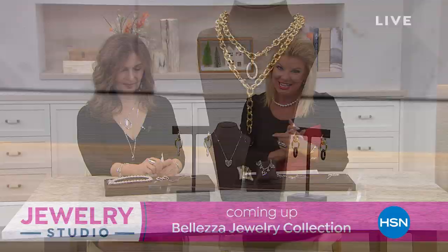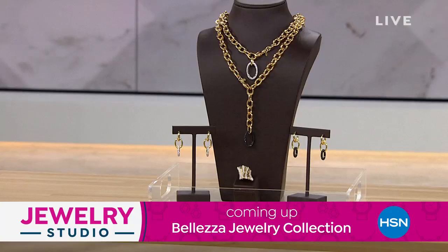Coming up in this hour, we have Baletza — a beloved exclusive line, all European-inspired with gorgeous pieces, lots of brand new items coming up a little later. Also, we're going to premiere something Oliver, the creator of Sparkle Sparkle, has been working on for years — the brand new Sparkle Sparkle Wipes that you can use for jewelry and electronics. We're excited to tell you about that.